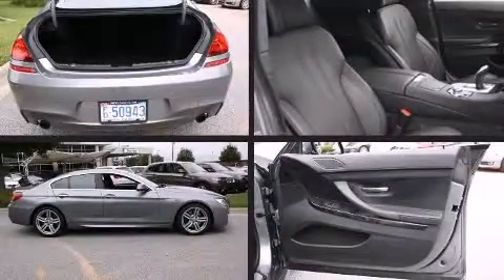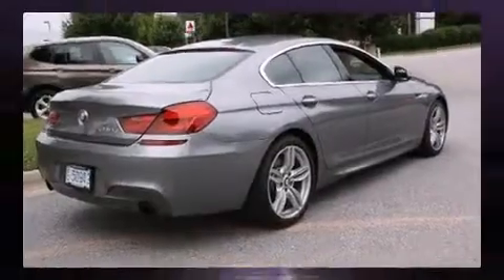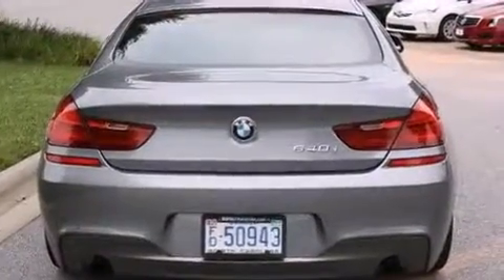Discerning drivers will appreciate the 2013 BMW 640i. With just over 20,000 miles on the odometer, this versatile and environmentally responsible vehicle provides both comfort and driving innovation.